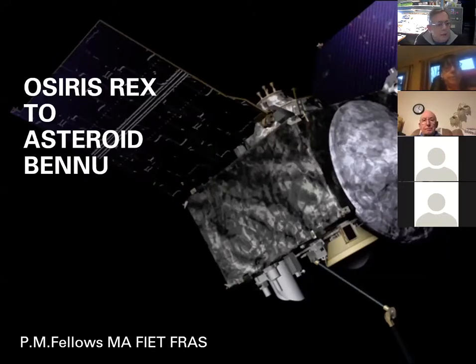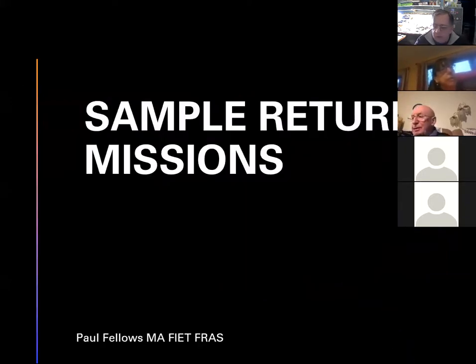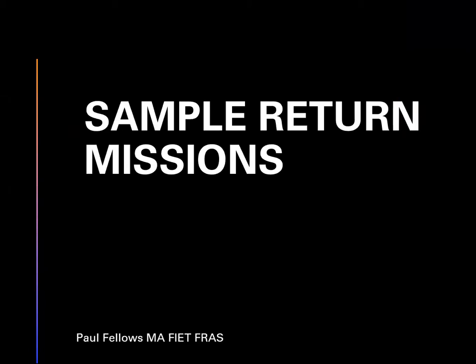This is a talk about the OSIRIS-REx space mission which flew out to asteroid Bennu - an interesting topic that has been in the news recently. It's one of a class of sample return missions. The idea is to collect bits of material from space that have not been corrupted by landing on earth. We have quite a lot of meteorite material, but it's always been contaminated by even a short period spent on earth, so we can never be entirely sure it's in pristine and unmodified condition.